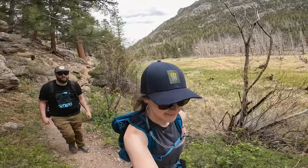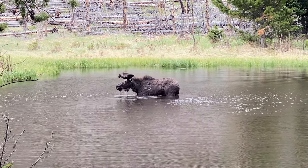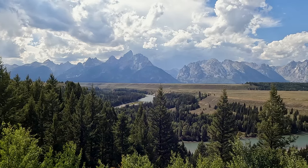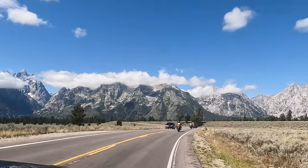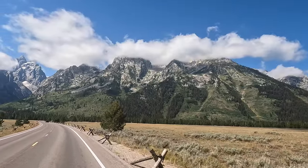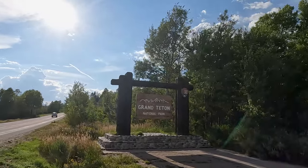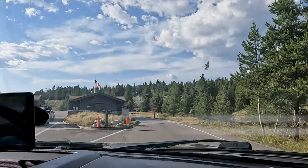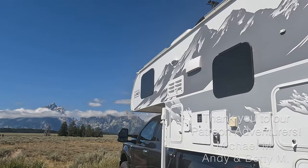There are countless reasons why we love living in Colorado, but I think our favorite one is being just a day's drive away from this. Grand Teton National Park is why we moved out west. Like for many people, it holds nostalgic memories for us — it's what started our obsession with national parks.